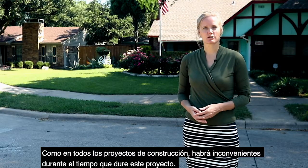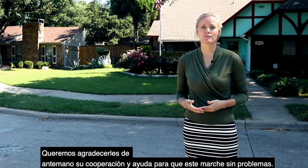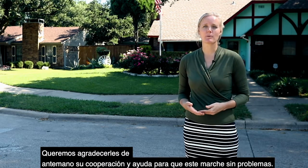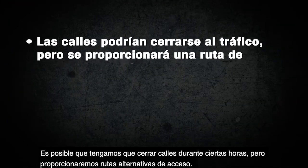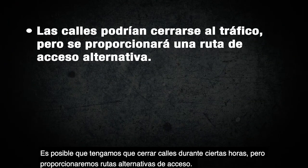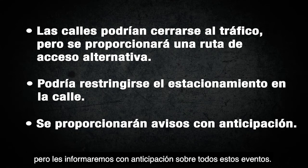Like all construction projects, there will be inconveniences during the duration of this project. We want to thank you in advance for your cooperation and help in making this project run smoothly. We may have to close roads down during certain times, but we will provide alternative routes of access. We may have to restrict on-street parking, but we will let you know all of these events in advance.